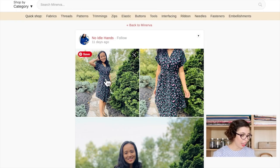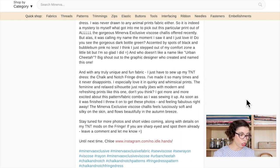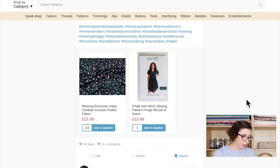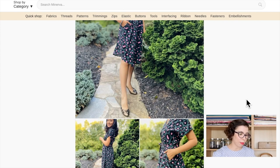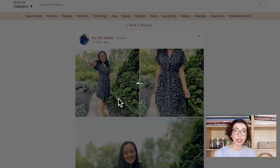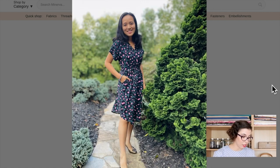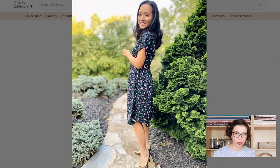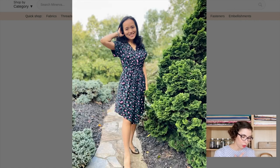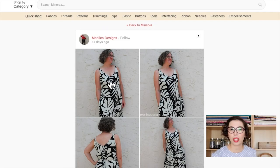Then we have No Indie Hands, who made the Chalk and Notch Fringe Dress using the Urban Cheetah fabric. I love this on them — I wouldn't personally wear this print, but it looks so good on them. The green makes it less flashy than you'd assume a cheetah print would be, and then you have the pink which gives it balance and extra interest. And of course, it has pockets!